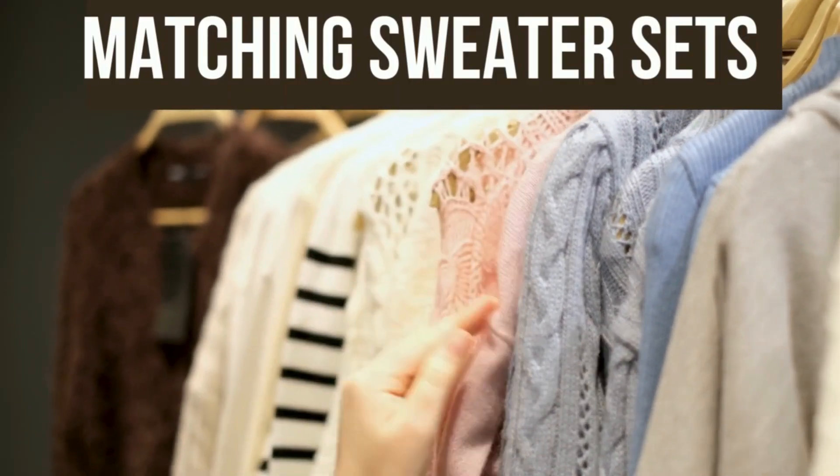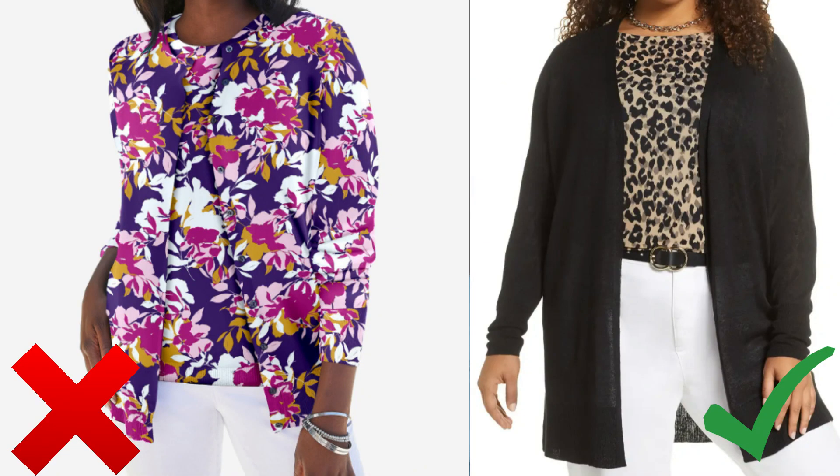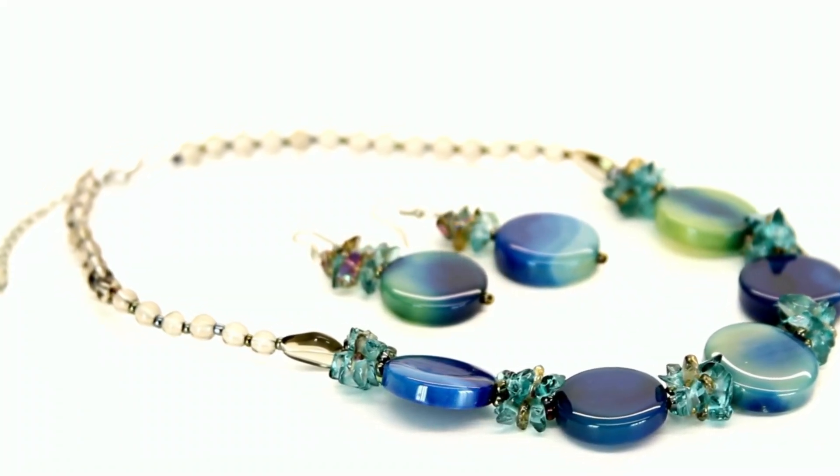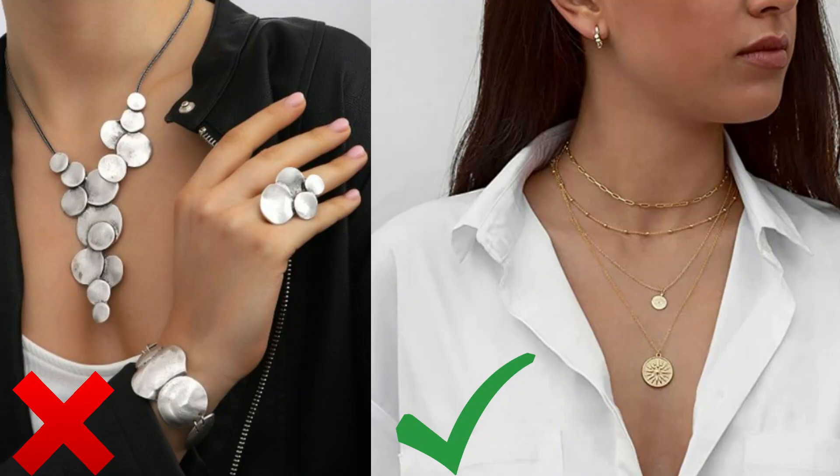This next tip may be controversial: matchy-matchy sweater sets. I used to wear them in my 20s and 30s, and while they can look nice, they are a bit aging. Instead, I'd opt for a longer cardigan that isn't so matchy-matchy — if you're petite, under 5'4", it will actually make you look a little taller and more in style. The same goes for matching jewelry sets like a necklace and earring set sold together at the register — that's kind of outdated now and something I no longer practice.